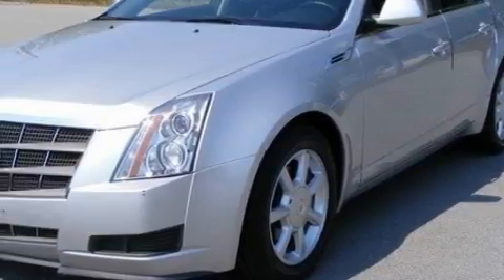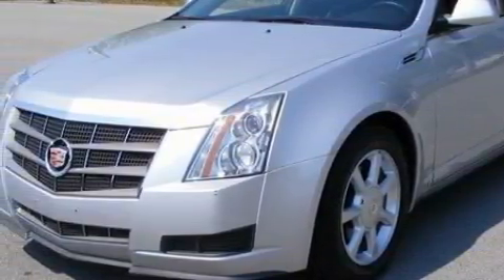This vehicle has fewer than 36,000 miles on the odometer. This Cadillac has had only one owner, and it qualifies for the Carfax buyback guarantee. This vehicle won't last long at this price — call and arrange a test drive now.